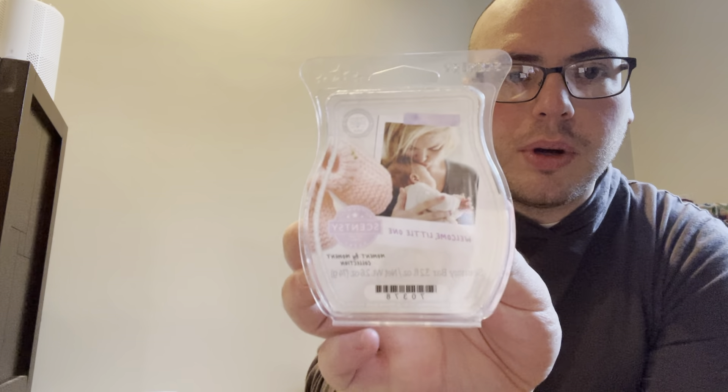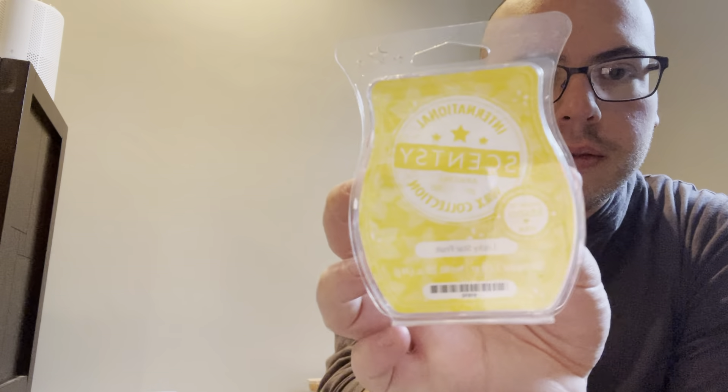I went through a Welcome Little One — I got nothing from it, my bathroom smelled like a bathroom. Didn't really like that one. I went through a Lucky Starfruit from the International Collection — this one was okay. For the first few hours it smelled okay and then it just wasn't performing.